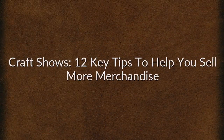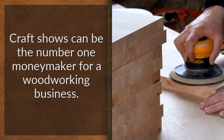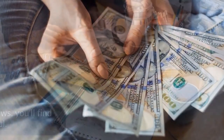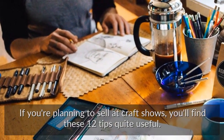Craft shows: 12 key tips to help you sell more merchandise. Craft shows can be the number one money maker for a woodworking business. But not all shows are alike. If you're planning to sell at craft shows, you'll find these 12 tips quite useful.